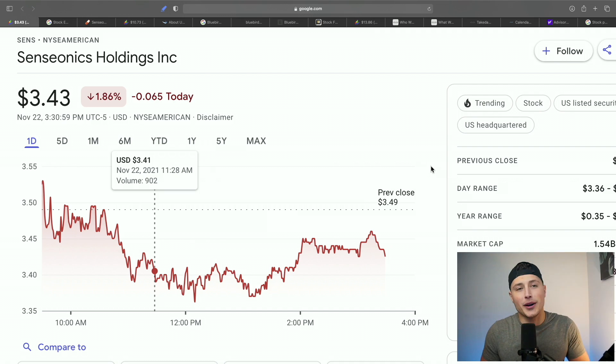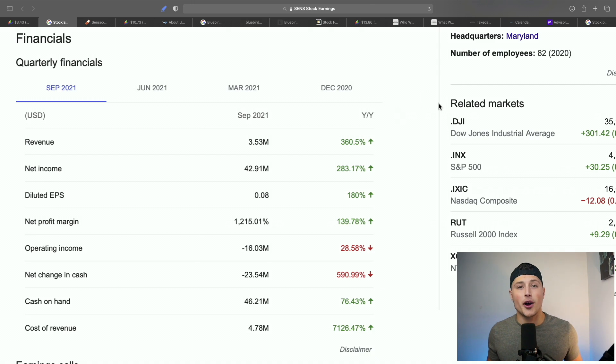This is by far my favorite stock on this list — Senseonics Holdings, ticker symbol SENS. We're going to go over their earnings call and what the CEO had to say to give us an idea of when this FDA approval could be coming.